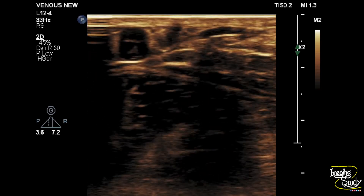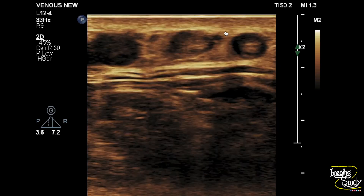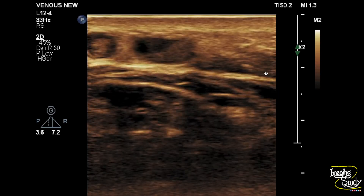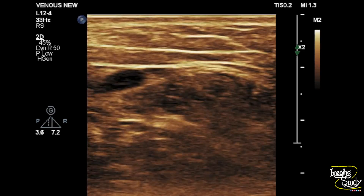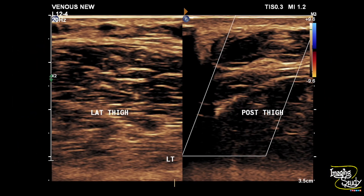You can see these dilated tortuous veins with luminal heterogeneous echoes. Here is the picture of the posterior thigh tributary — a dilated tortuous superficial vein with internal echoes indicating venous thrombosis. You can also see the lateral thigh dilated veins, that is the short saphenous tributary varicose veins. The posterior thigh tributary of the long saphenous vein shows internal thrombus with no flow on Doppler.